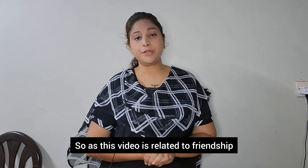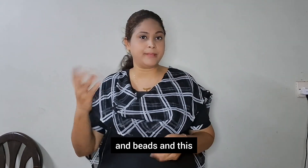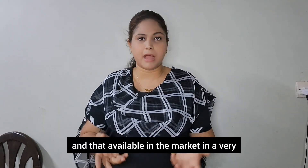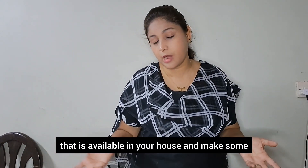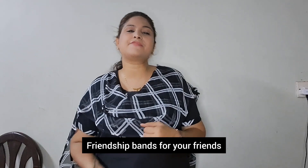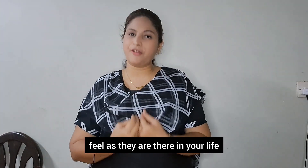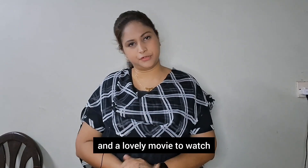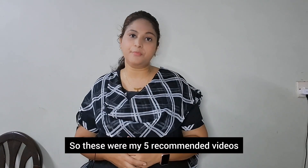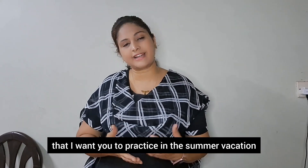As this video is related to friendship, the activity related to it involves strings and beads. There are lots of strings and beads available in the market at a very cheap rate. You can buy some, or use something available at your house, and make friendship bands for your friends. In the holidays, go and meet them and tell them how grateful you are that they are in your life. It would be a really lovely activity to do alongside a lovely movie to watch. These were my five recommended videos and activities for your summer vacation.